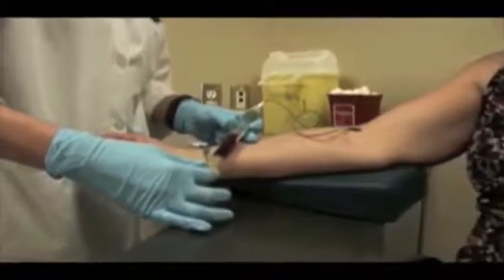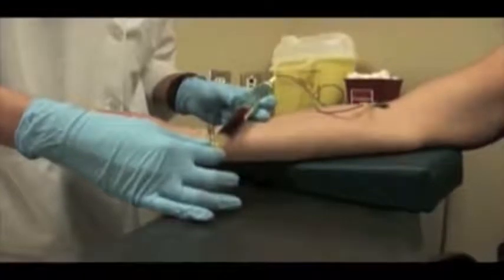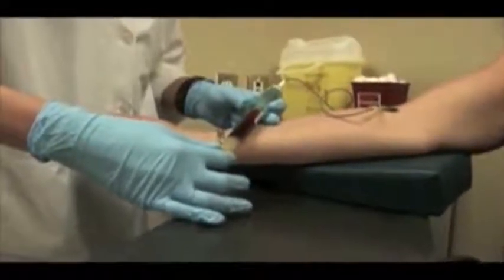At this point we are not running any tests on those samples. We're putting them into small tubes and storing them in a freezer that keeps the temperature at minus 80 degrees. The idea is that we can store these samples for a long period of time, so that when we do want to look at something, we can retrieve those samples and analyze them.